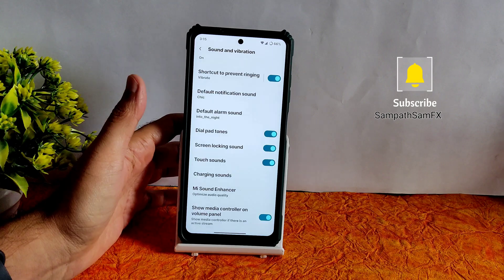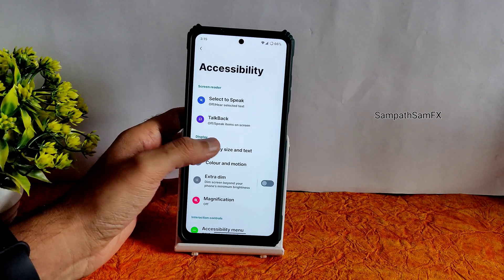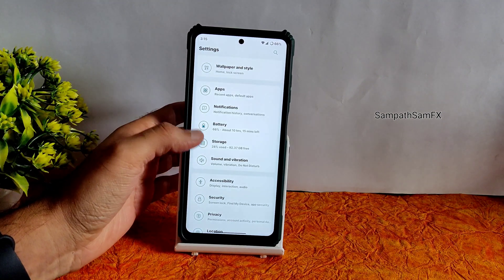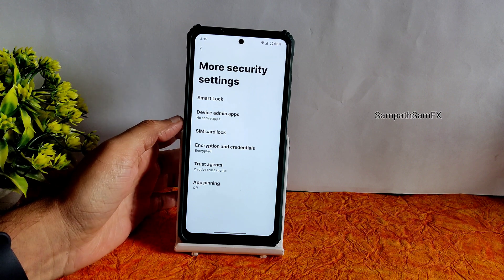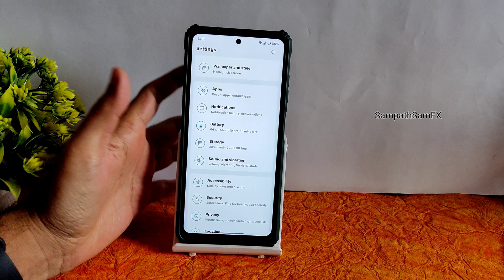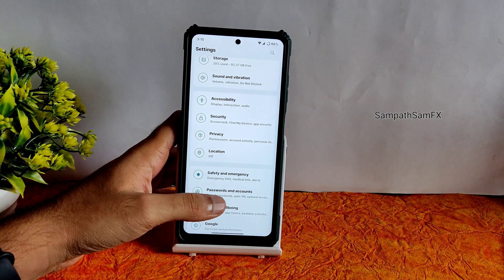For sound and vibration, a sound enhancer is available with headphone type and preset options. Accessibility menu has display and text settings. Security settings include fingerprint unlock — the ROM is encrypted by default — and there is a face unlock option too. Privacy settings, location, safety and emergency, passwords and accounts, and autofill are all working fine.